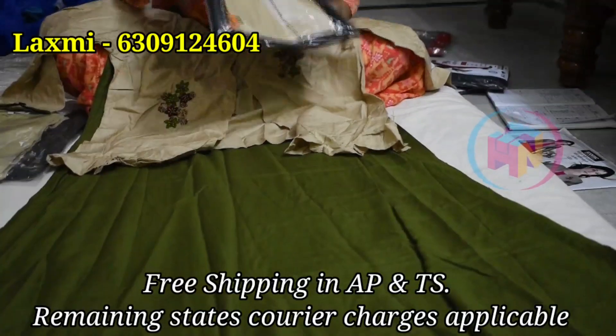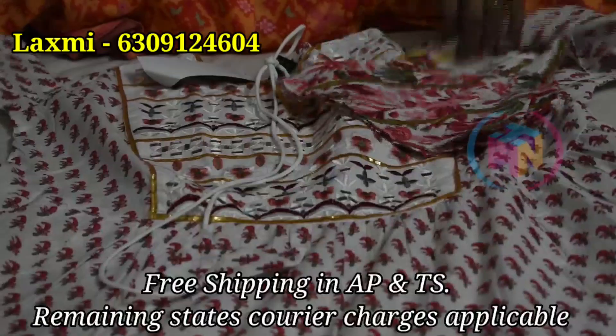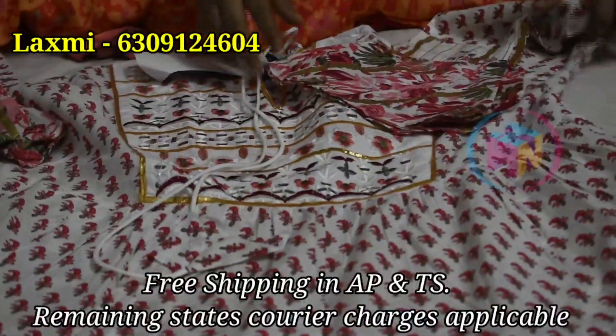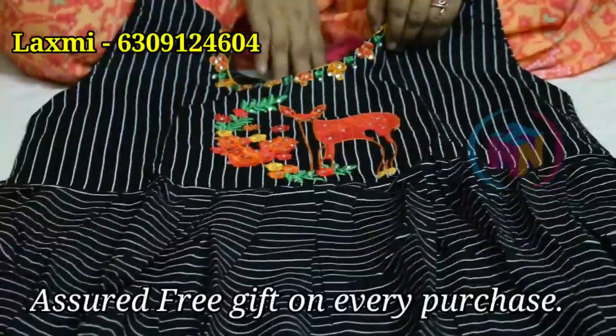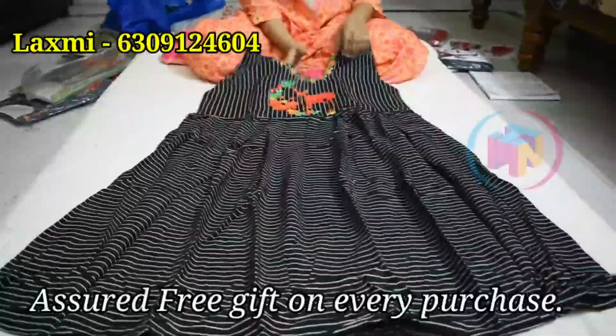There is a major reason for sharing this video. There is free shipping for AP and Telangana. If you are middle-class people, you will be able to purchase within budget. We have a lot of free shipping, and you can purchase any type of clothing in the middle class.